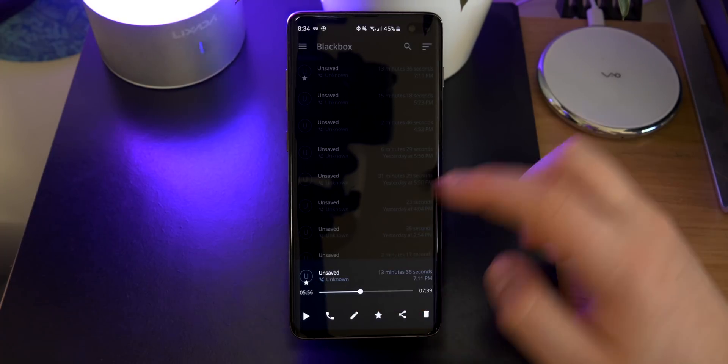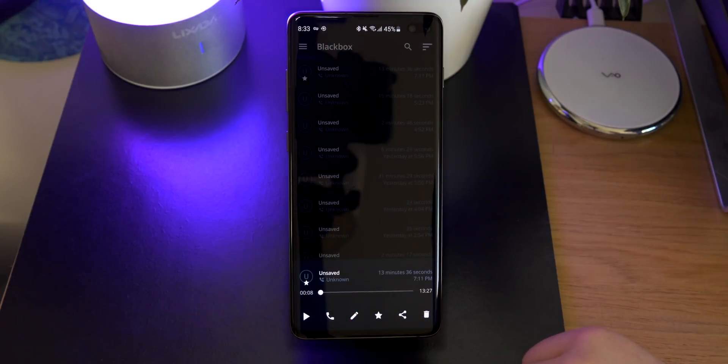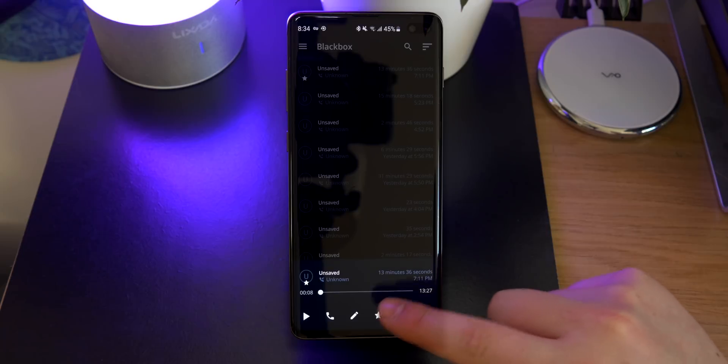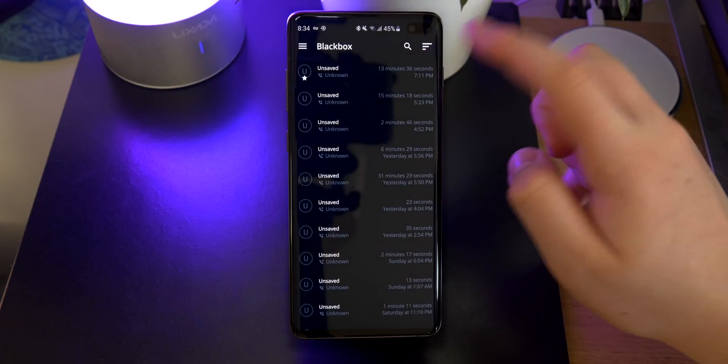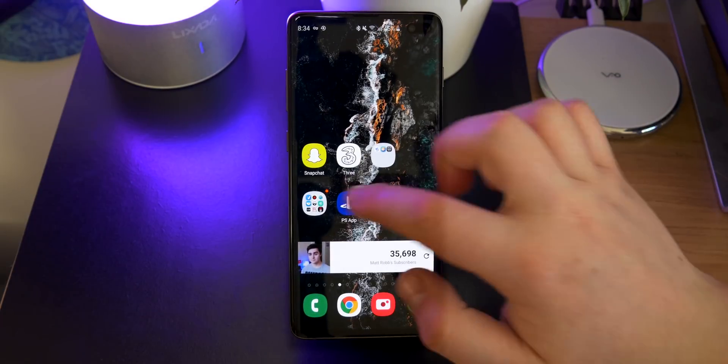You have the option to play and pause, you can scrub through the audio clip, share it, and you can also call back the caller within this app. There's also a few options so you can add tags and titles and things like that, and obviously you can sort it and search through it to find the right calls.